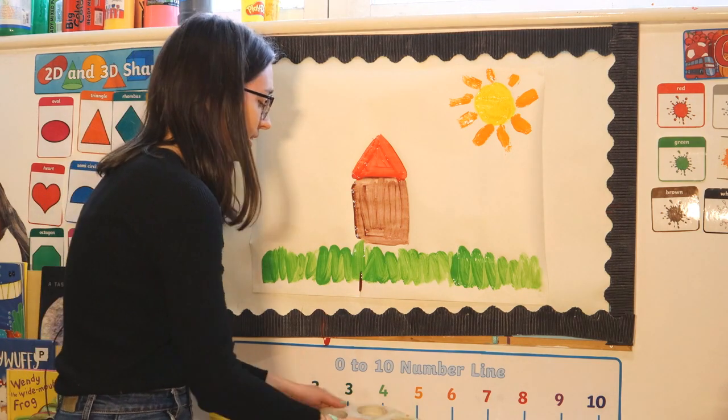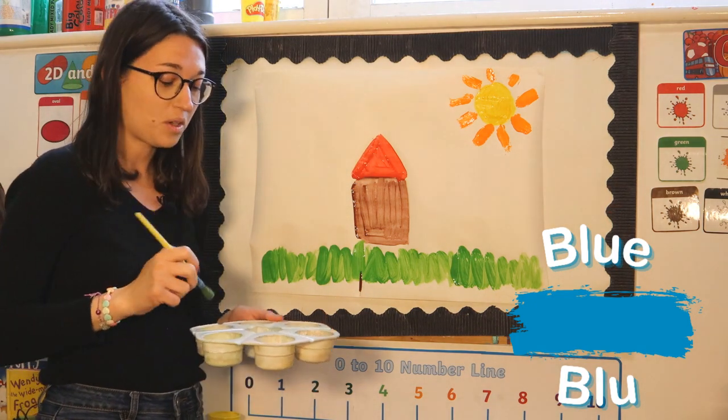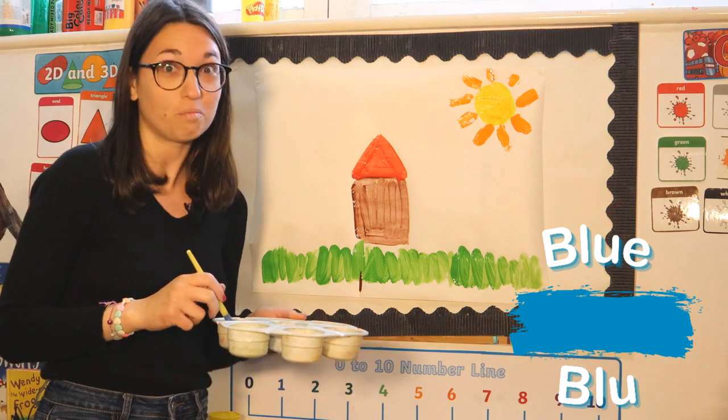And then I'd like to draw a beautiful blue sky. And guess what — blue in Italian is the same! It's blue!